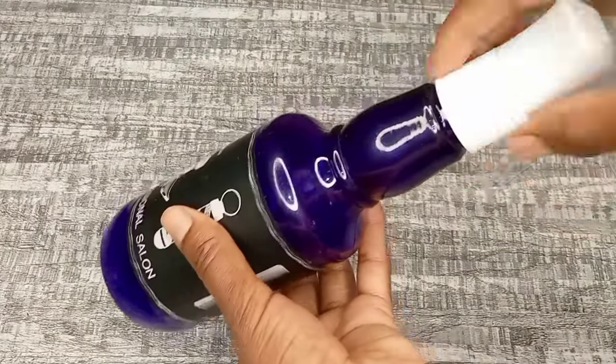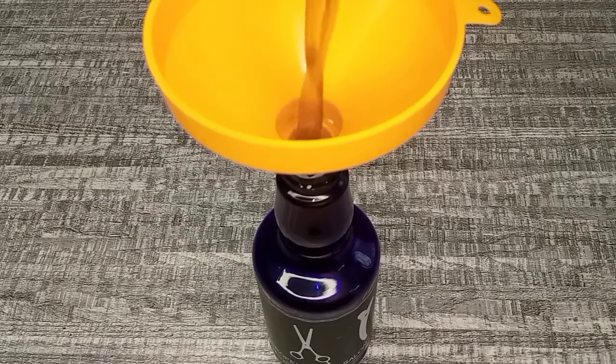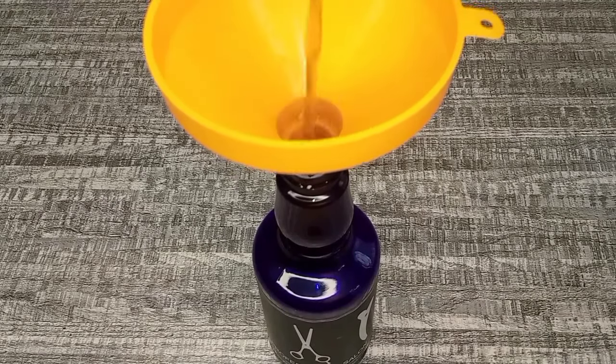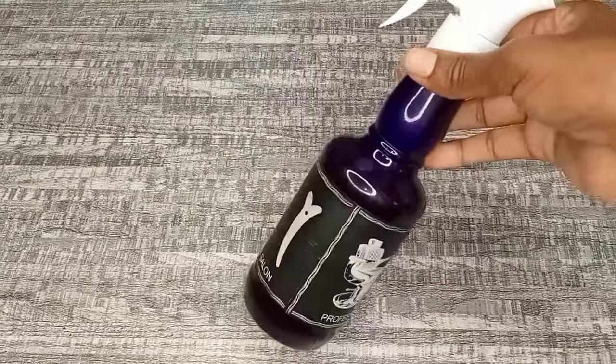This is how our hair growth treatment looks after straining. You can see the color is amazing. Now let's proceed and transfer it to an applicator bottle so I can go ahead and show you how to apply it to our hair. Our hair growth treatment is now ready for application.